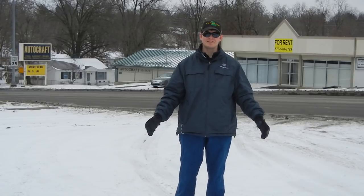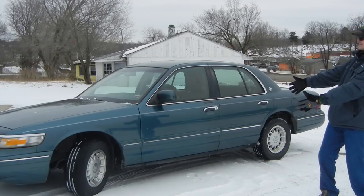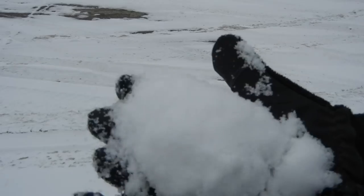This is the first episode of Aging Wheels, and this is a 1995 Grand Marquis, and this is snow.